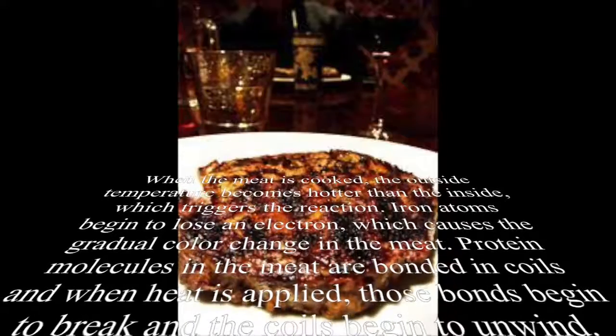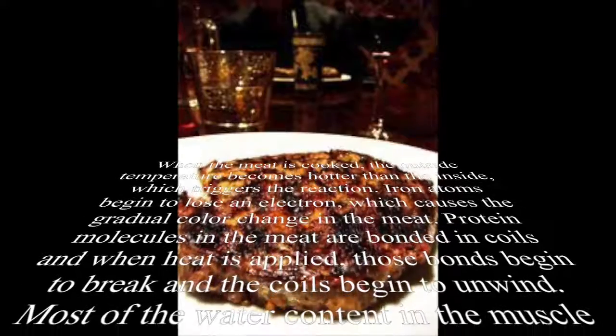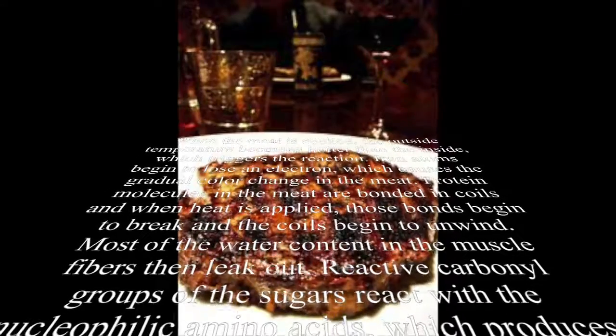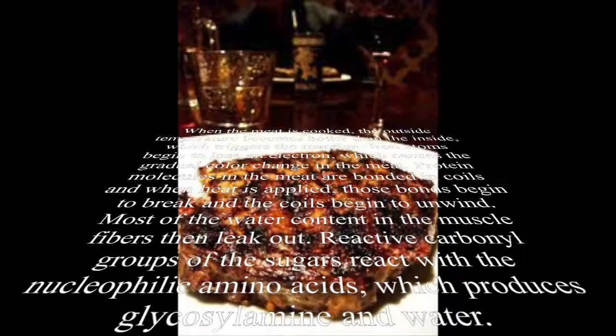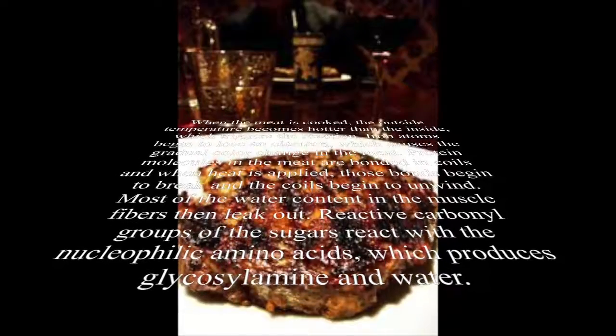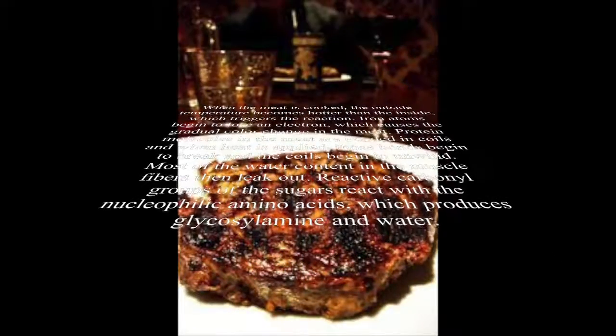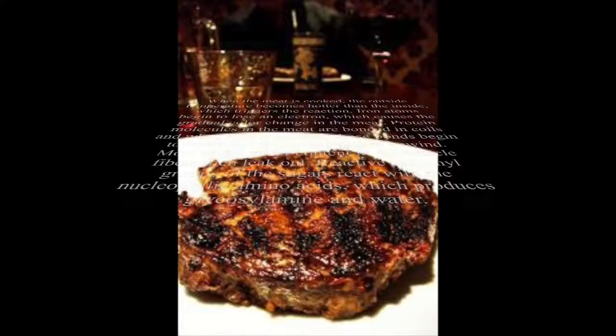There are protein molecules in the meat that are bonded in coils, and when heat is applied, those bonds begin to break and the coils begin to unwind. Most of the water content in the muscle fibers then leaks out, and reactive carbonyl groups of the sugars react with the nucleophilic amino acids, which then produces glycosylamine and water.